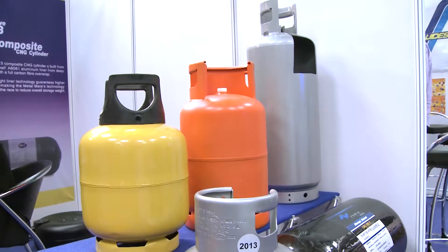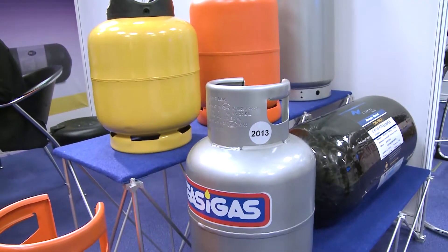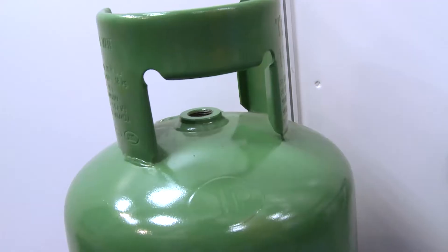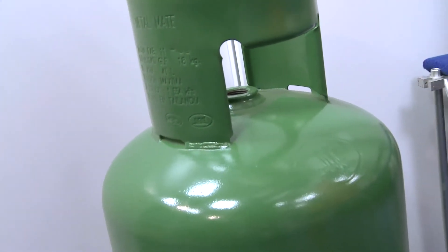Another product is the high pressure CNG cylinders, or what they call the Type 3 CNG cylinders. They are constructed from aluminum liners wrapped with carbon fiber to reduce the weight. Compared with traditional CNG cylinders, the weight is only one third of the total steel cylinders.